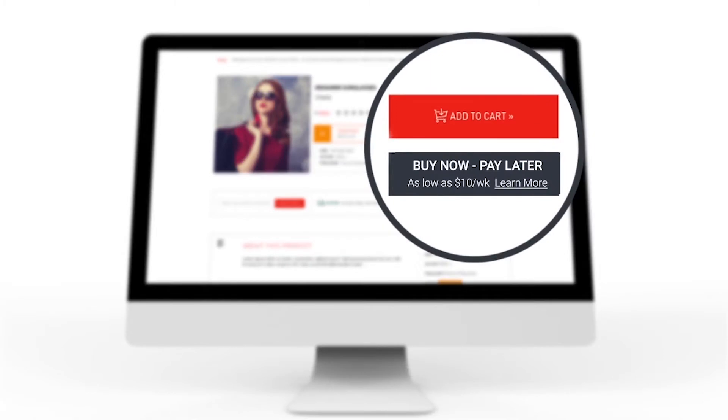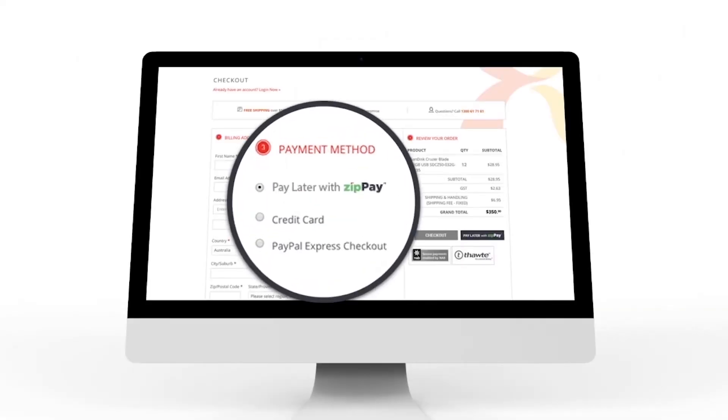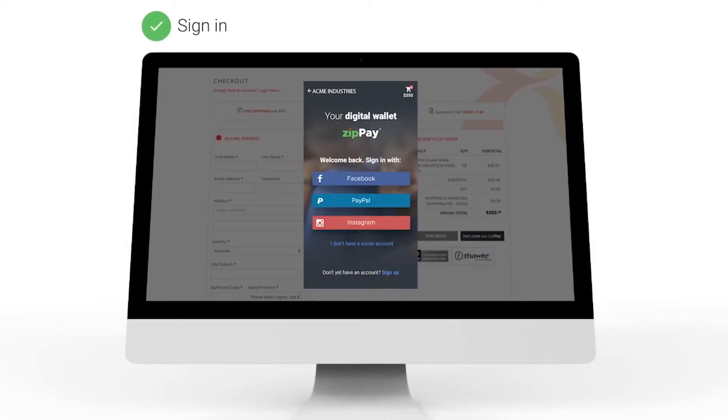So here's how it works. You jump on the Get Tools Direct website, you do your shopping, chuck your items in the cart, select ZipPay, sign on with Facebook or PayPal and you're away.